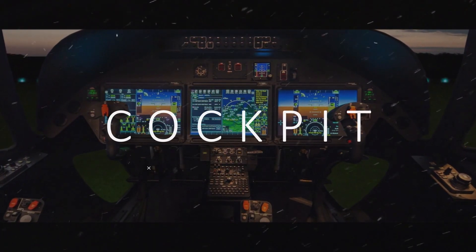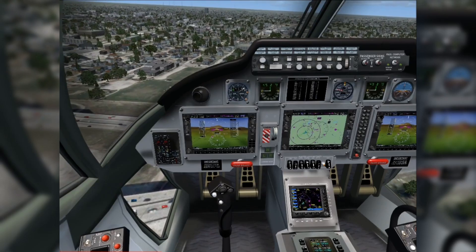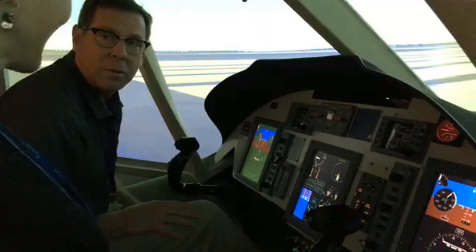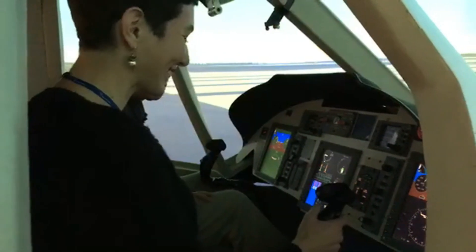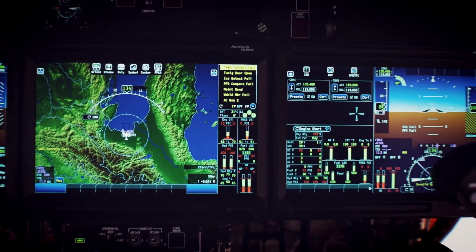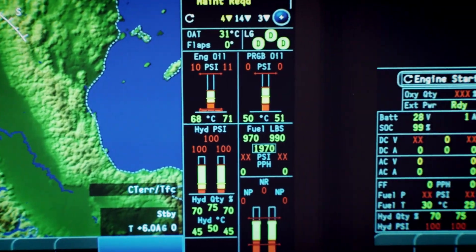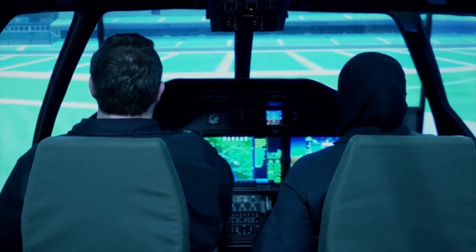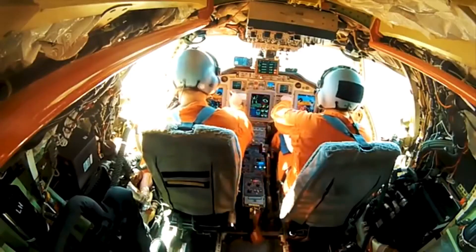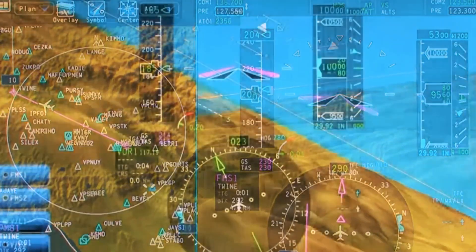Moving to the cockpit — this is where the AW609 really shows its technological prowess. The flight deck is dominated by three large LCD displays forming the Rockwell Collins Pro suite, providing pilots with unprecedented situational awareness and control over all aircraft systems. The cockpit also features an augmented reality system that projects flight path information directly onto the pilot's visors during bad weather — technology adapted from military aircraft that allows pilots to literally see through clouds and fog. The cockpit layout is remarkably clean for such a complex aircraft.